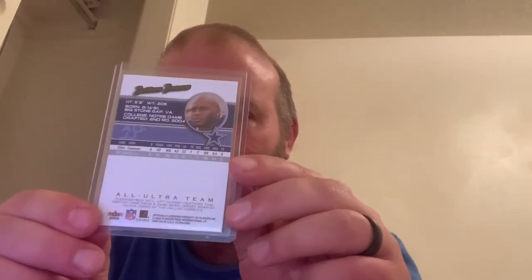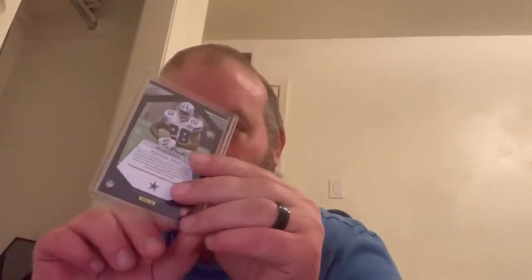These next couple weren't that expensive but they're still Cowboys nonetheless. This is a Julius Jones All Ultra Team card from 2005. Next up is the DeMarco Murray NFL patch card.